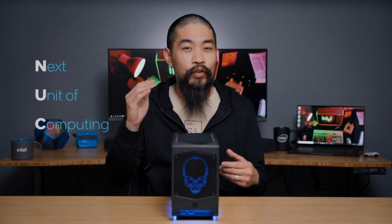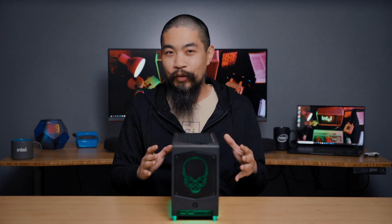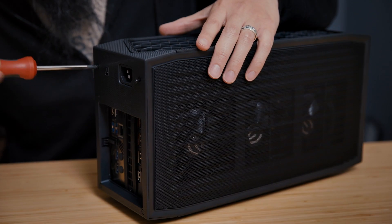Now, first, a little background. NUC stands for Next Unit of Computing. It's all about innovation within smaller form factors, and Beast Canyon is just the latest example. NUCs have always been synonymous with small PCs. And while this NUC-11 may be bigger than all before it, it's still extremely compact for everything that it packs inside. Let's take a look, shall we?